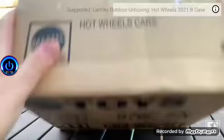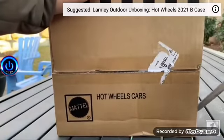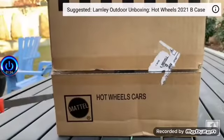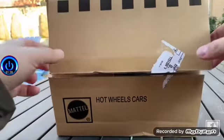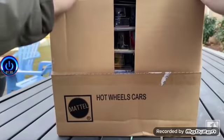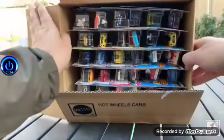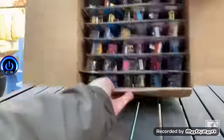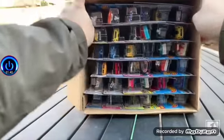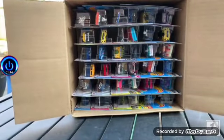Let's open this up — just came from Mattel. They are the ones that send these cases over. If they sent the C case together, it means we might see these both released at your local Walmart, Target, Kroger, all within probably a few weeks of each other. Let's get right to it — I'm very excited to see what's in this case and what are the repeats from the B case.